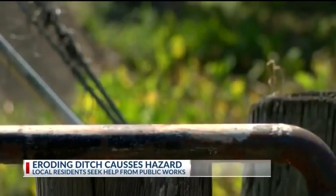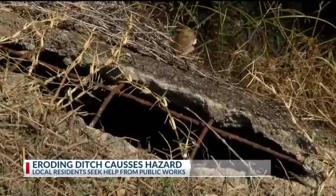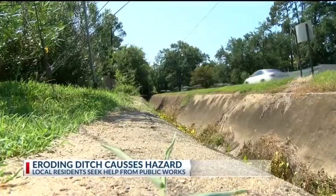It's eroded to the point that my property is falling into the ditch. The city had to come put rebar under my fence. Lynn says she's spoken with authorities before, but they never seem to make the reconstruction headway that residents are looking for.